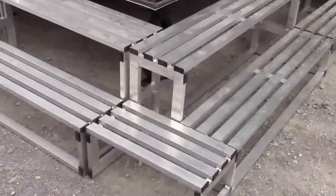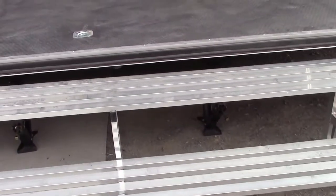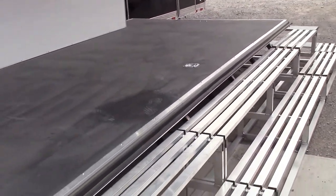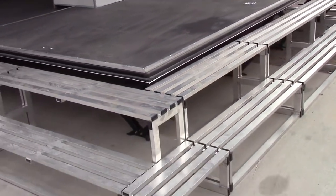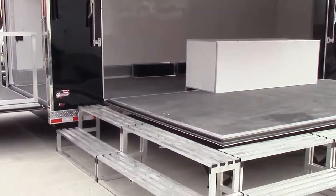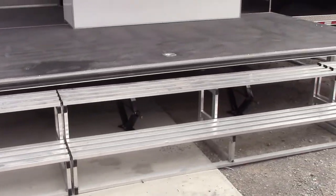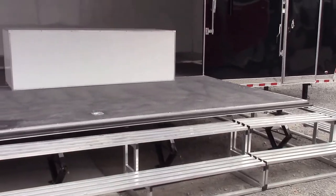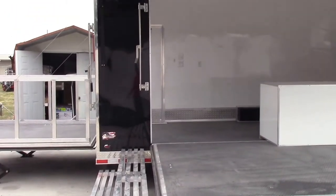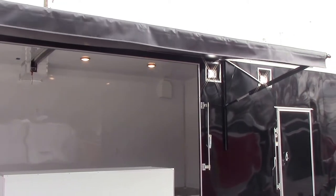We have aluminum steps that go all the way around — these aluminum steps all connect together where you have entry all the way around the stage area. We have a rubber flooring for the stage and all of the flooring inside. Above that stage area, we have an 18-foot all-black power awning.